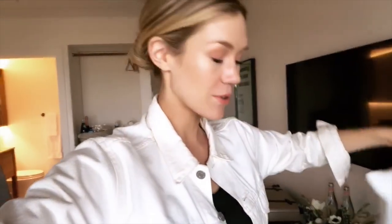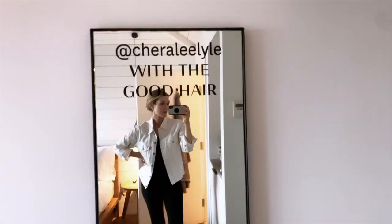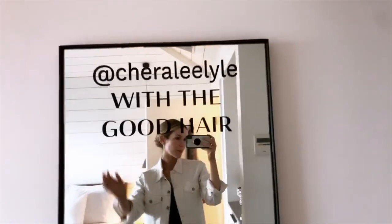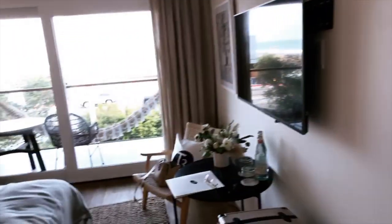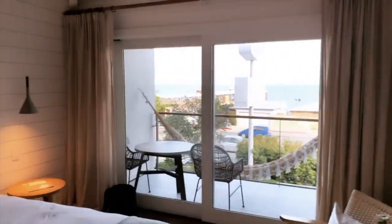I just got to Malibu and I'm on one of the most exciting brand trips I think I've ever been on. I'm here with T3, one of my all-time favorite beauty brands, and I've got to show you this room — it's just incredible. I feel like we should start the room tour with my personalized mirror, which I'm a huge fan of, and then this is my gorgeous room.